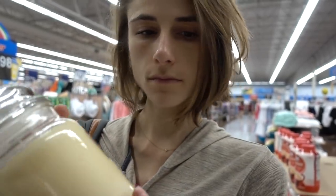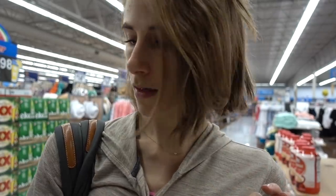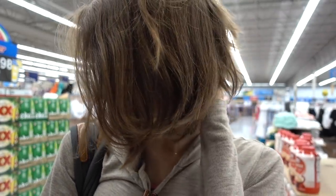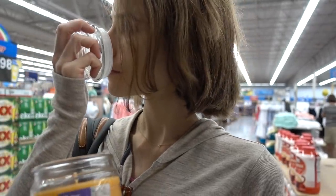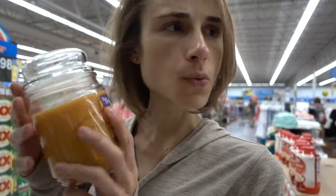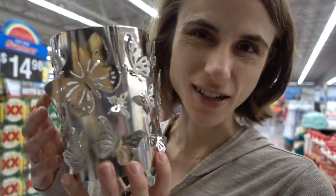The sun tea candle smells nothing like tea but it's kind of nice, not offensive. There's also marshmallow vanilla squares - she likes that one. And peaches and cream. She wonders if anybody has burned these Walmart candles and whether they last very long. She spots a Walmart copycat version of her butterfly candle, but it looks junky in comparison.